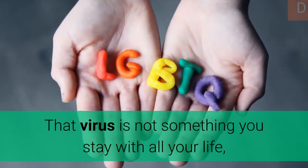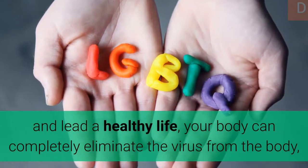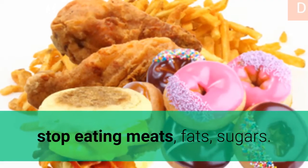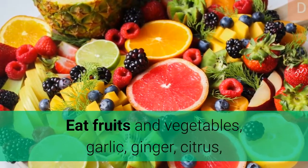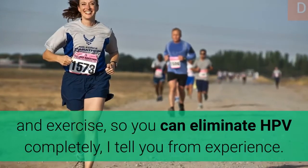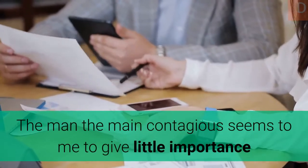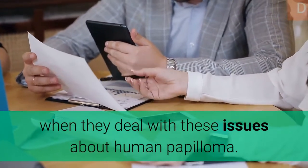The virus is not something you have to live with all your life. If you have a strong immune system and lead a healthy life, your body can completely eliminate the virus. Stop eating meats, fats, and sugars. Eat fruits and vegetables, garlic, ginger, citrus, baking soda, and plants such as astragalus and turmeric, and exercise, so you can eliminate HPV completely. The main contagious source seems to receive little importance when dealing with issues about human papillomavirus.